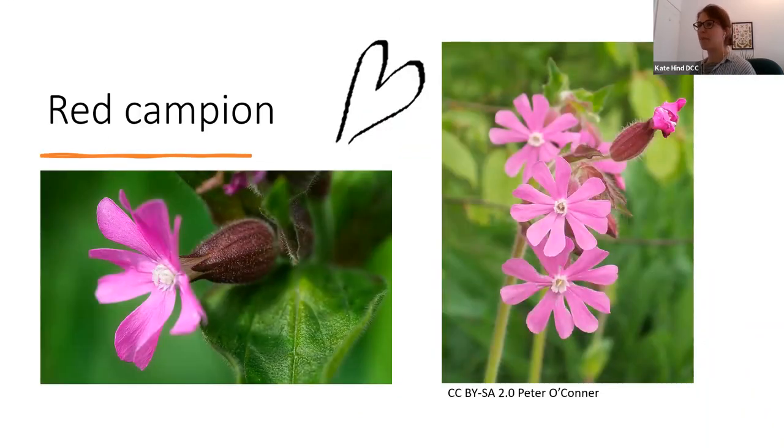We're going to start with red campion. This is everywhere in Devon at the moment — it's absolutely stunning. It's called red campion but as you can see it's a bright, bright pink. You do get variation — there's a white one and they mix together, so you sometimes get paler ones. Red campion has five petals but they are split — each petal looks a little bit like a heart. Behind the flower there's something called the bell, a big bulbous thing that really helps you know it's a red campion.